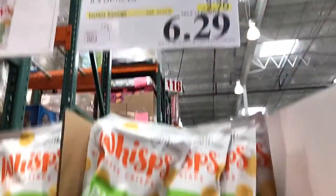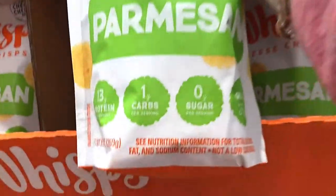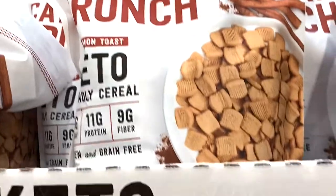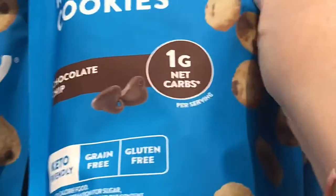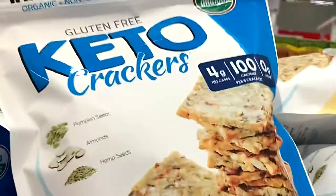They also have these Whisps cheese crackers — I'm finding a lot of keto stuff has parmesan cheese in it. They had Catalina Crunch cereal which looked good. We bought these HighKey mini chocolate chip cookies — they are really good, so if you see those pick some up; they're a little pricey but worth it. Then they also have keto crackers made with different kinds of seeds, and I believe they were gluten-free.